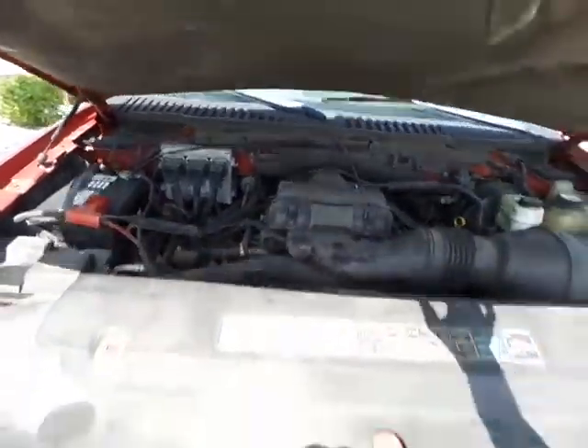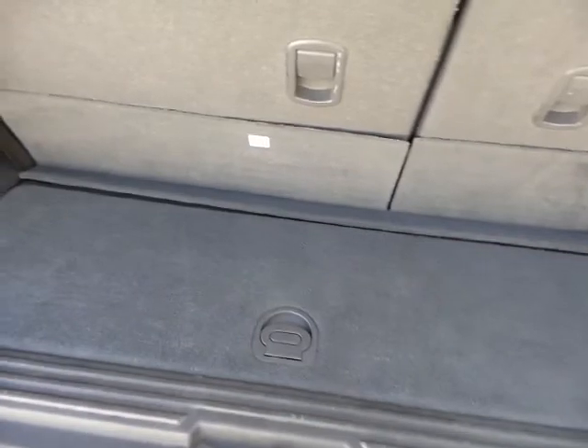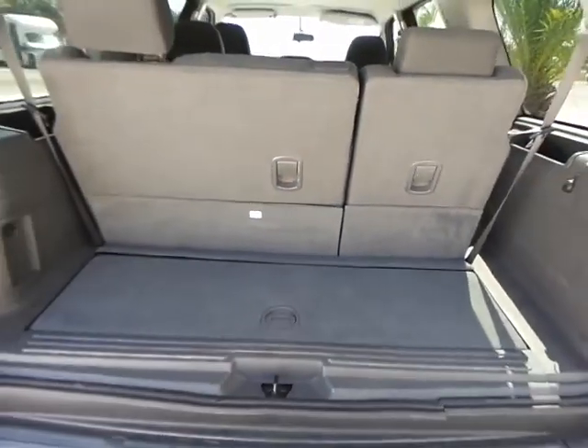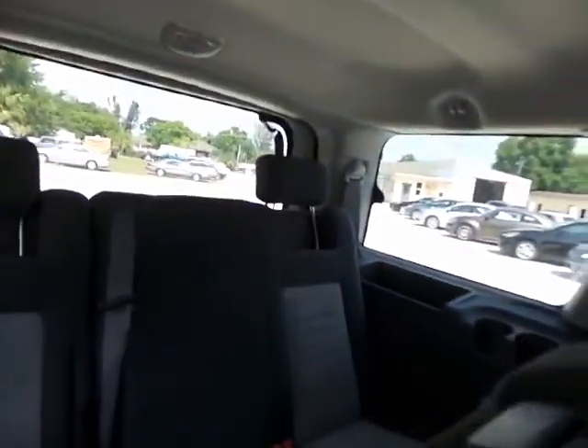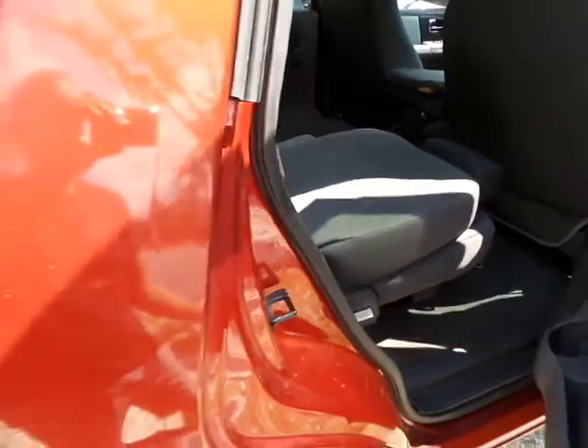Let's go ahead and close the hood and I will show you the interior. I'm going to start with the back and leave this running. We do have third row seating back here, with a little bit of storage compartment under here. These seats do fold down so you can have more storage area. As you can see, the condition of the seats are in pretty good shape with no problems. The headliner is also in really good shape. The third row back seat is also in good shape. These seats do fold up as well, so you can have more area for your family or whatever you're hauling or storing.